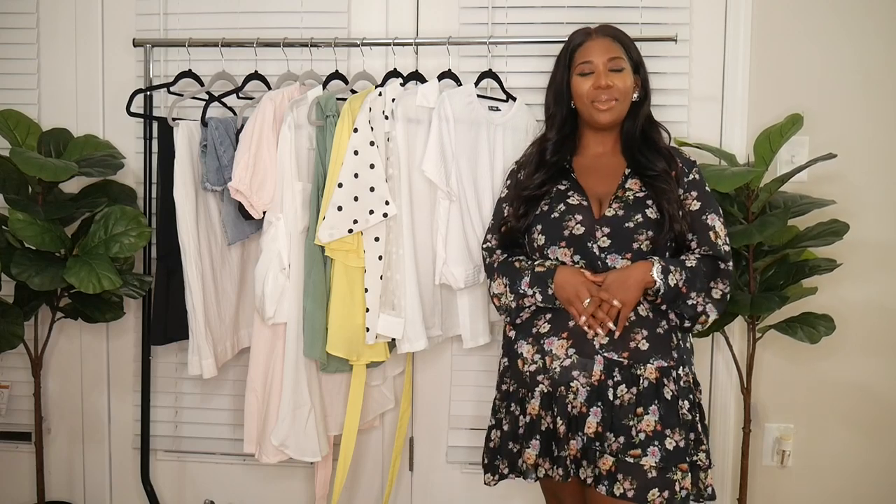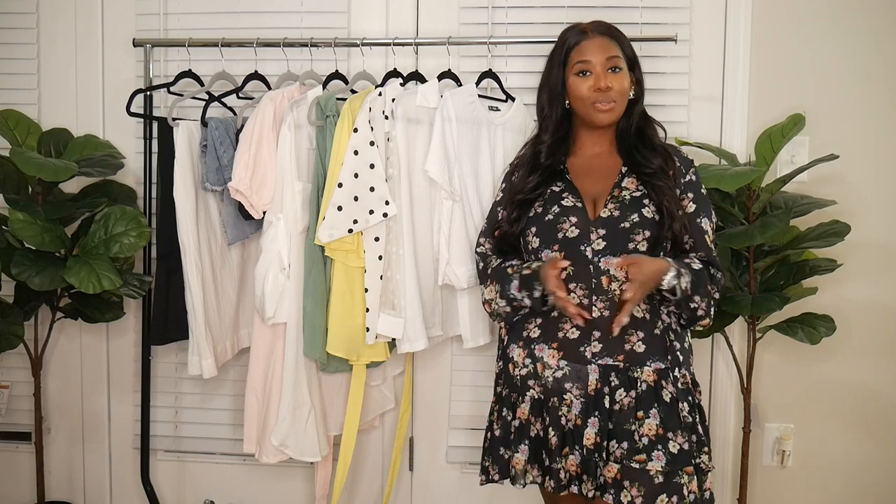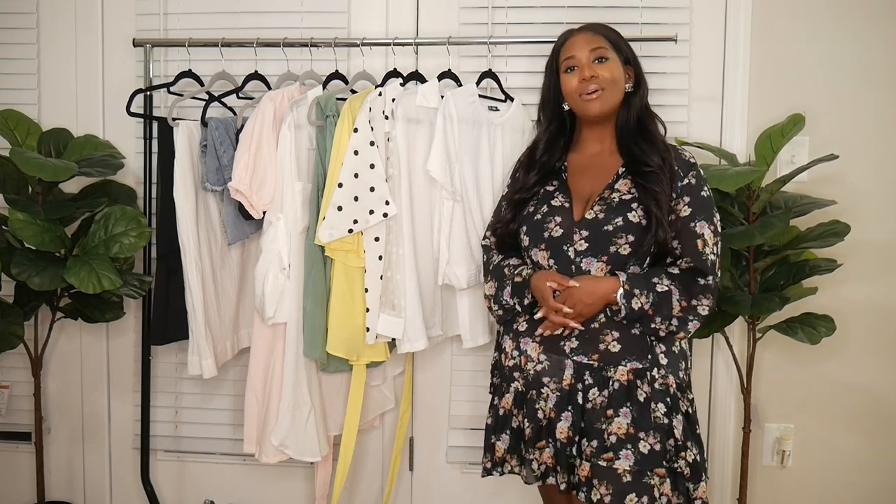Hey guys, welcome back to my channel! If you're new here, my name is Brittany. I focus on fashion, beauty, and lifestyle, so if that seems like something you may be interested in, please think about clicking that subscribe button if you enjoy the content.